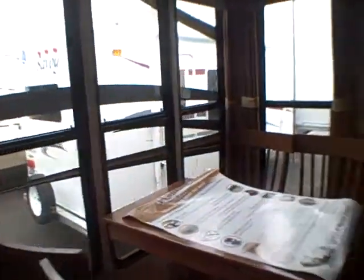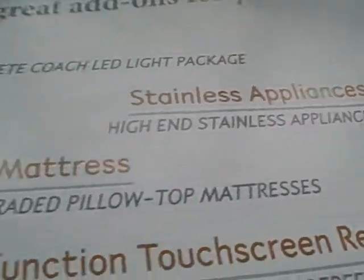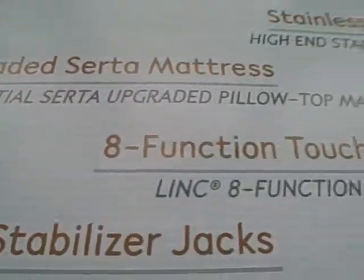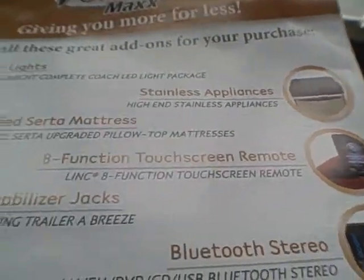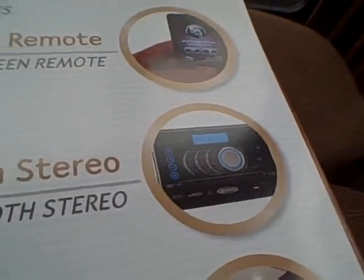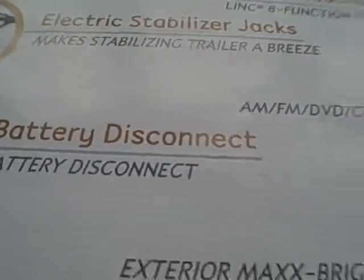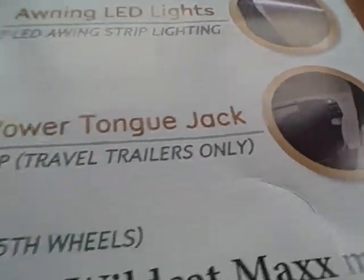Tattooed graphics on the outside really complement the windows, and check out this garden room — what a view. Some of the features include LED lights, stainless steel appliances, a Serta pillow-top mattress, and a touchscreen remote control — you can run the leveling, awning, lights, and slide-outs all with a handheld device. Bluetooth stereo, battery disconnect, little awning lights, and a coat rack — believe it or not, that's a very popular option.